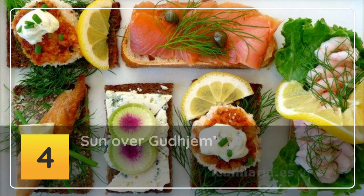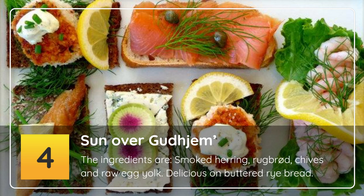Number 4: Sun over Gudhjem. The ingredients are smoked herring, rye bread, chives and raw egg yolk — delicious on buttered rye bread.